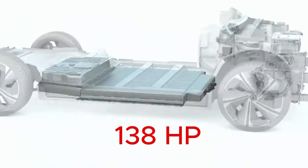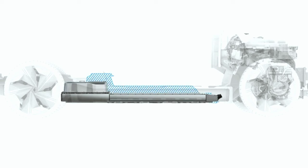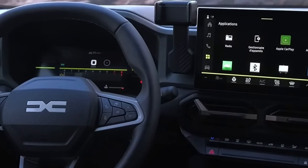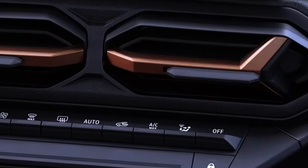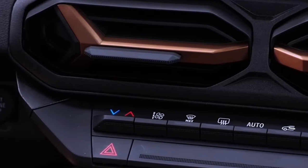This combination produces an impressive 138 horsepower, establishing the Duster as a powerful choice in the SUV segment. For those looking for a less complex alternative, the Duster TCe-130 is a good choice.